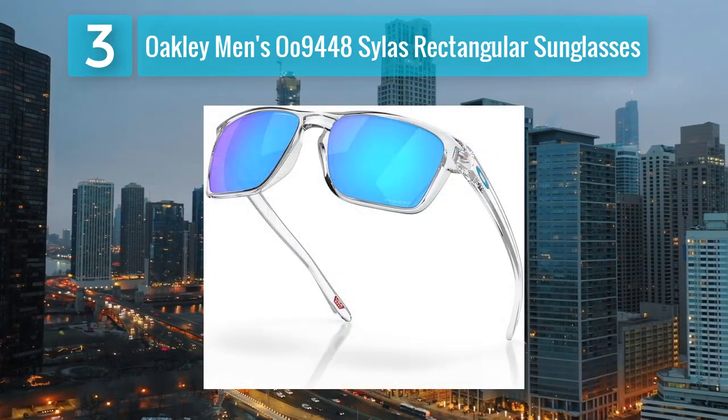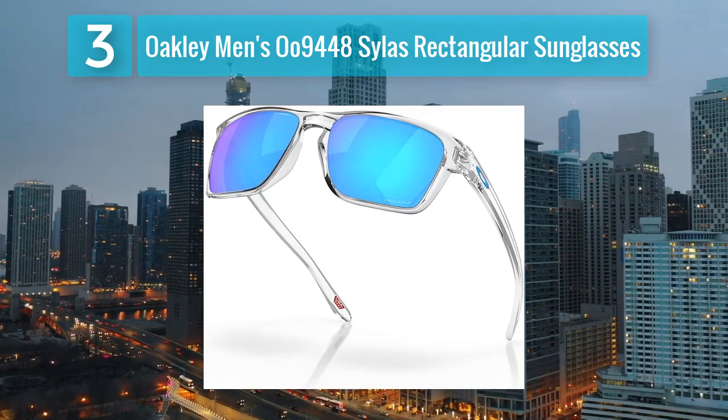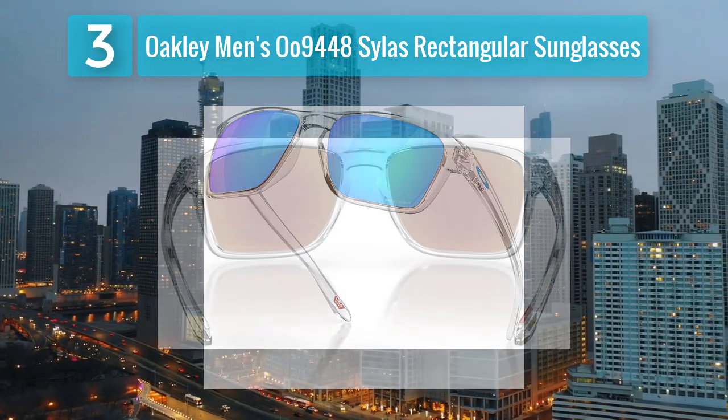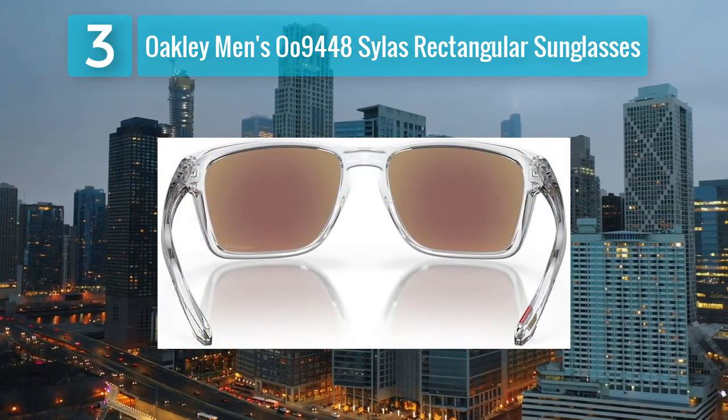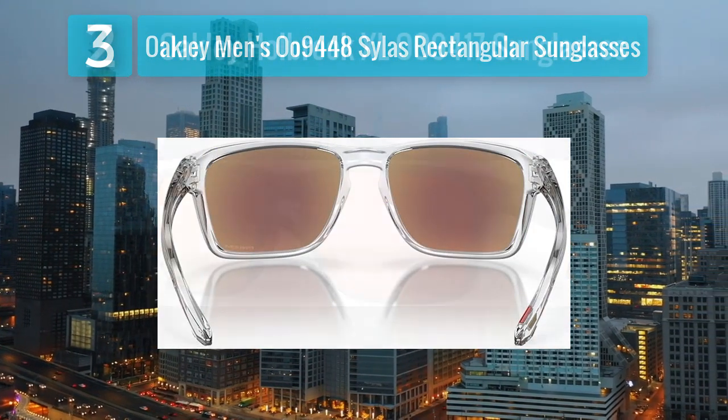The three-point fit ensures precise optical alignment, reducing pressure points for long-lasting comfort. With its unique design and advanced lens technology, the Silas sunglasses are a fashionable choice for individuals who want to make a statement while enjoying enhanced visual performance.